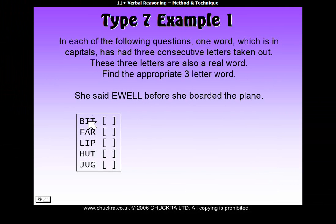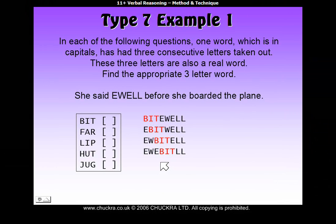Let's try that. First, with 'bit'. Let's try 'bit' at various positions within YULE. Starting at the front — that makes 'bytewell', which isn't a real word. Moving to the second position — 'yuitwell', no, also not a real word. Trying further along — still no real word at any position. So we know that it can't be 'bit'; it can't go anywhere within this capitalized word to make a real word.